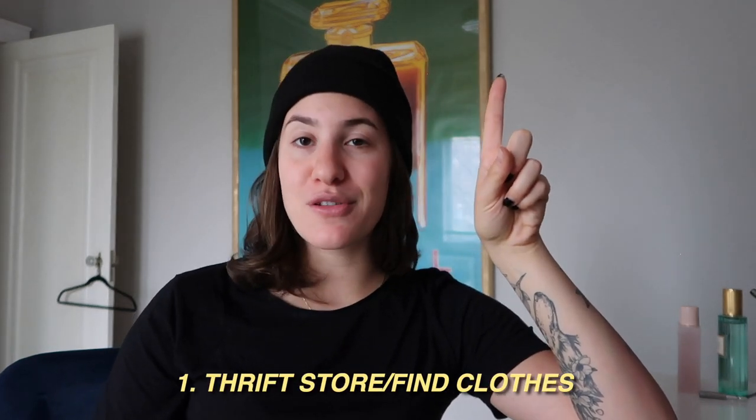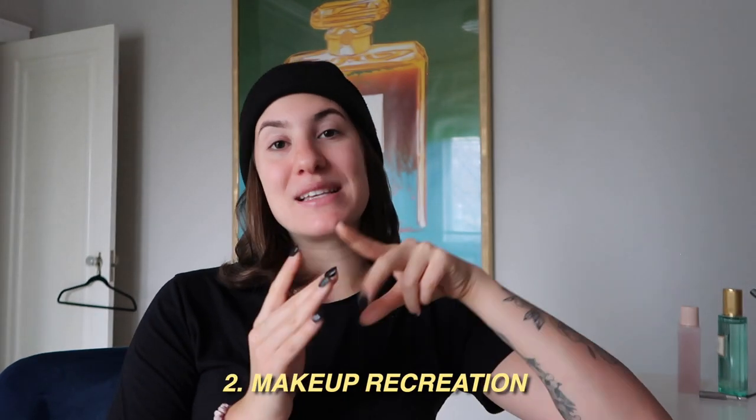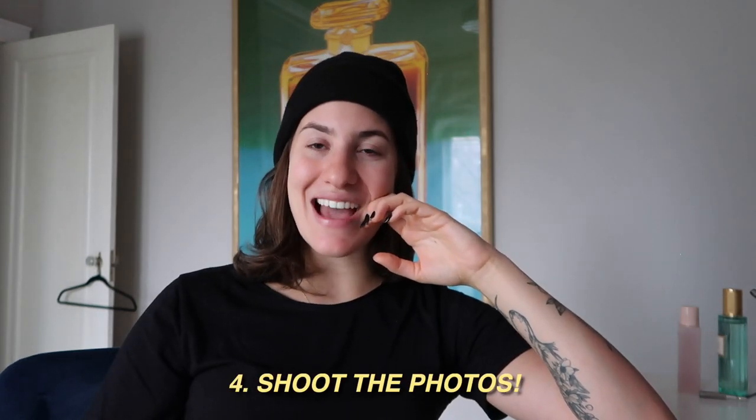We're going to be doing this transformation in four different steps. Step one is the thrift store — I'm going to try and pick up the clothes that match these as best as possible. Step two is makeup, step three is hair, and step four is the very fun part: the photo shoot. I'm going to be going to a thrift store called Eva B on Saint Laurent in Montreal — I've never been there before and it seems to have quite an eclectic selection of clothes. Fingers crossed, let's go!